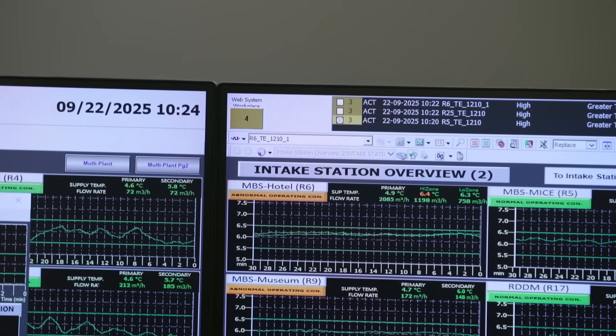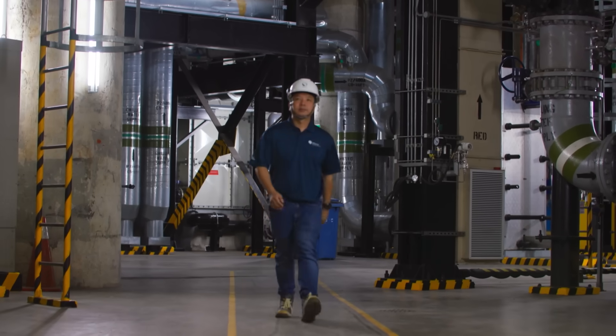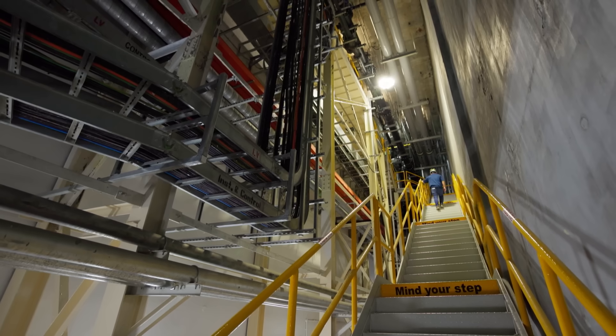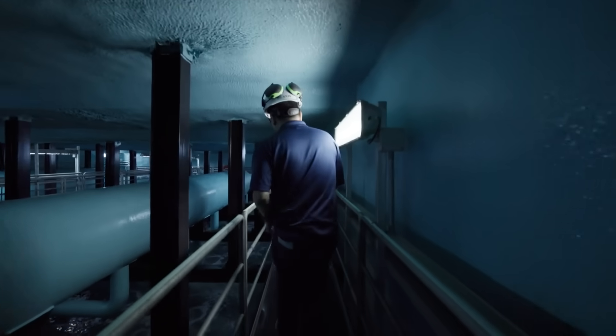When a chiller needs maintenance, cooling does not stop. Stored ice takes over. It's part of the reason this network has run for nearly 20 years without disruption.